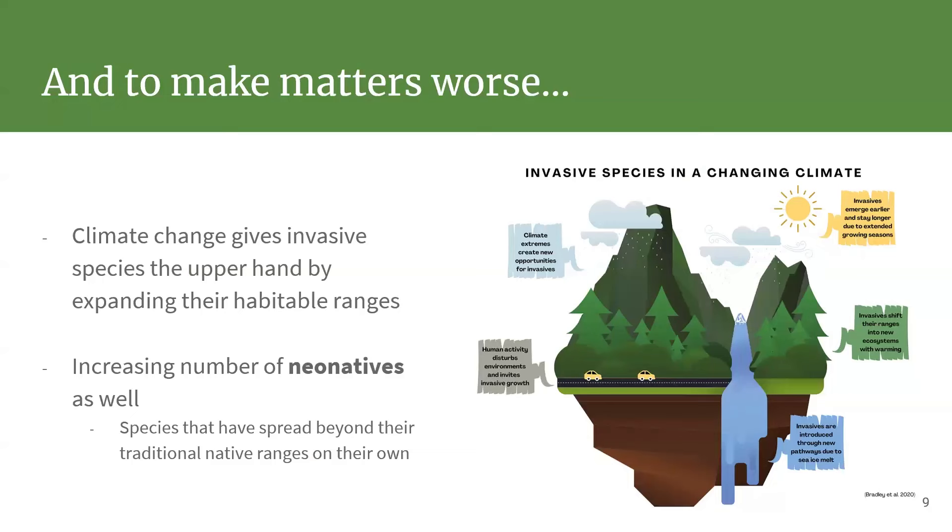Climate change is playing a huge role in all of this as well. It turns out that invasive species, by being super adaptable to other habitats and environments, are also really adaptable to climate change. Warmer winters seem to be helping garlic mustard and other invasive plant species — they tend to leaf out earlier and leaf drop later than many of our native species, which gives them an advantage in a warming world.